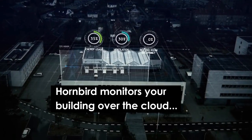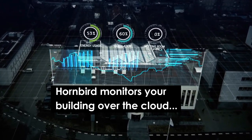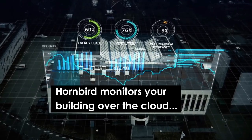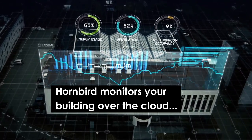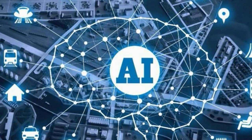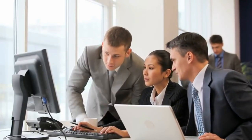Hornbird monitors your building over the cloud and how the buildings are being used. Collating and sending your data to Hornbird Technology provides a dedicated management system to automatically adjust space temperature, security, lighting and more. With artificial intelligence, the system can dynamically learn what profile users prefer while keeping the building energy efficient and dynamically adjust when needed.